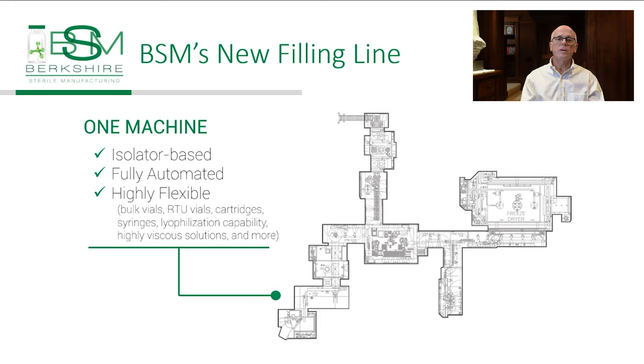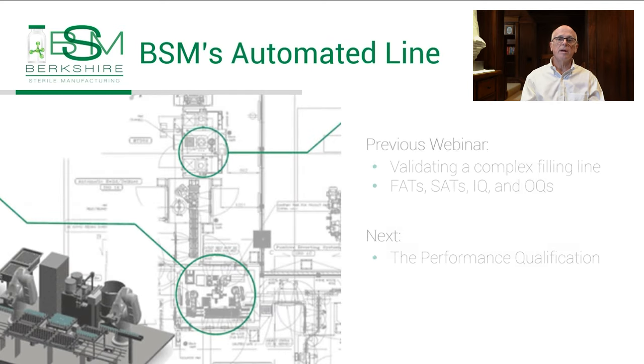The line also includes a lyophilization capability. When you have flexibility like this, it can make validating the line complex. In September, we talked about how you can validate a complex filling line that has multiple pieces of equipment from multiple suppliers. Our staff discussed FATs, SATs, IQs, OQs, but we did not talk about the performance qualification piece because it is complicated. That's what we hope to share in this seminar.